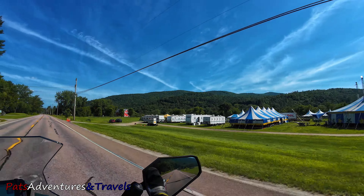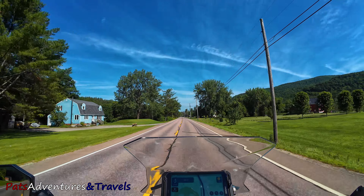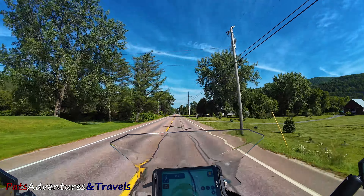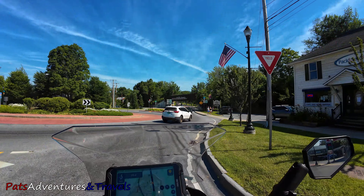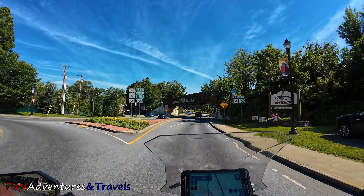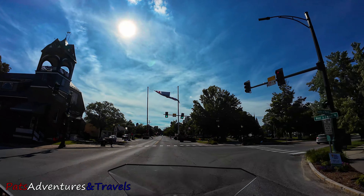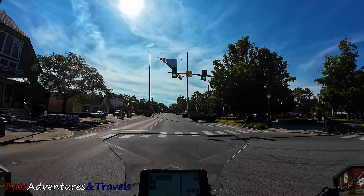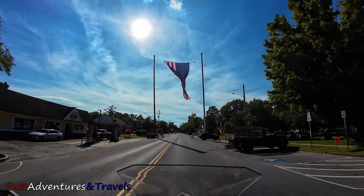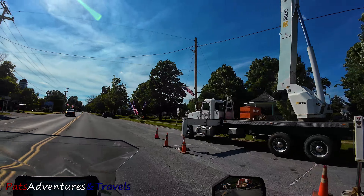Looks like I missed the circus — I'm assuming that'll be tomorrow for the Fourth of July. I gotta share this rail bridge because I'm a rail fan — that's pretty cool. A lot of these towns are going to have closed roads tomorrow on the Fourth of July, so if you happen to be planning this trip around the Fourth of July, keep that in mind.